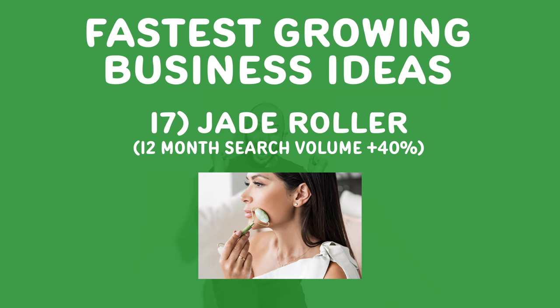Number seventeen, jade rollers — the green things you roll on your face. Scientifically it's not proven, but more people are home, more people like me are taking collagen and want to stay younger forever. So are there tools — maybe not dropshipping, but maybe you can invent or find something you love that you can use to promote and sell to all your friends.